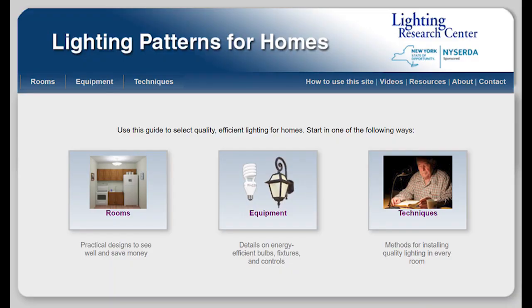We hope these tips help to put you in your best light when video conferencing from home. For other residential lighting tips, check out Lighting Patterns for Homes on the Lighting Research Center website.